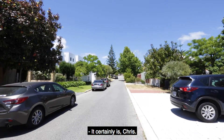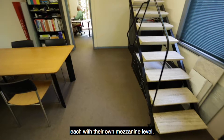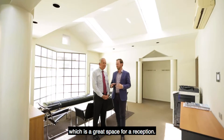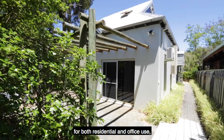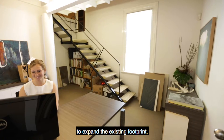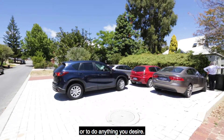This is definitely unique. It certainly is. Here we have four two-storey offices each with their own mezzanine level. We're standing here in the communal area in the middle, which is a great space for a reception. It's a property that is zoned for both residential and office use with a myriad of opportunities to expand the existing footprint or to do anything you desire.